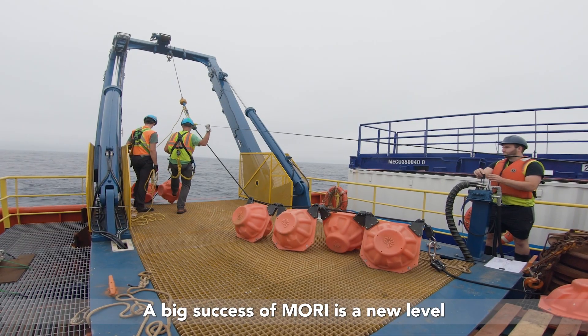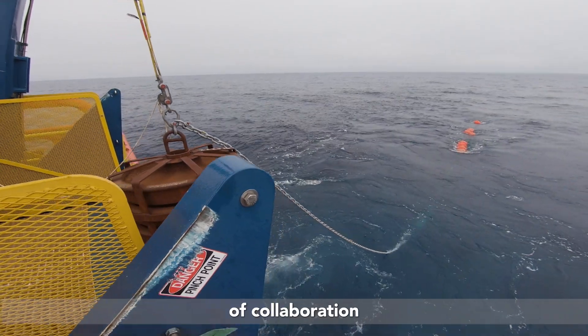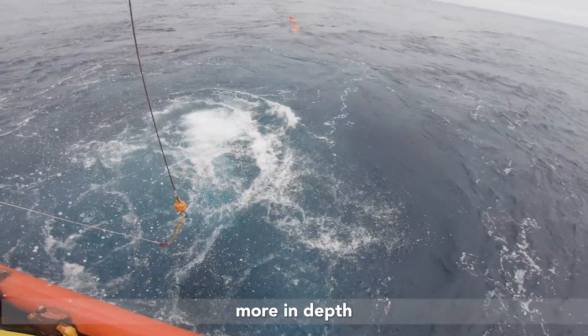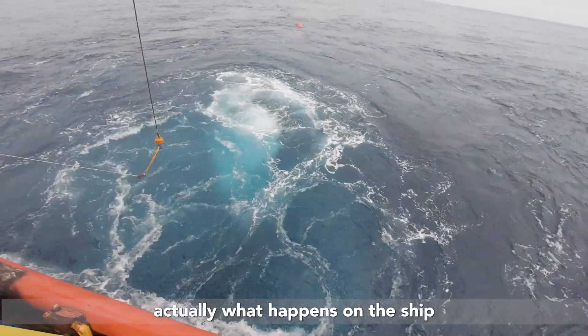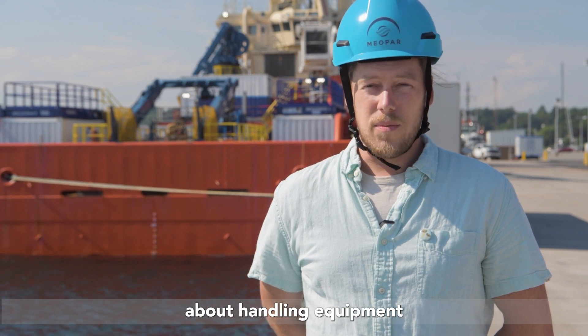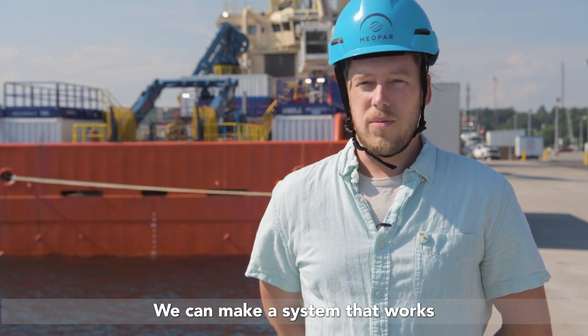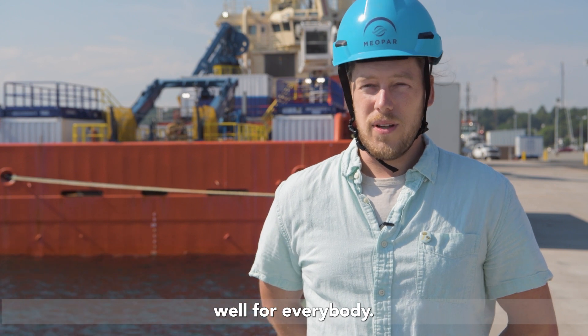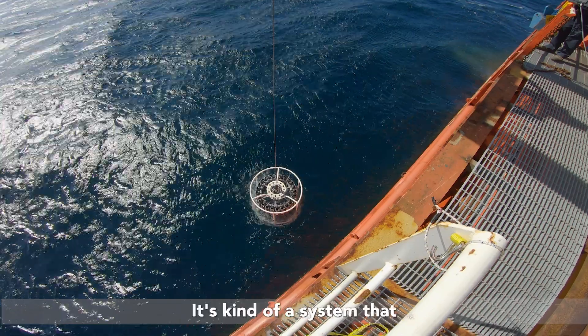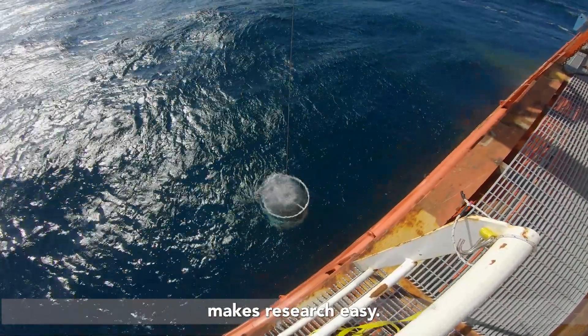A big success of MORI is a new level of collaboration on this project, where we get to understand in more depth what actually happens on the ship doing the science. We can take what we know about handling equipment and make it better — a system that works well for everybody. It enables science to happen on any vessel; it's kind of a system that makes research easy.